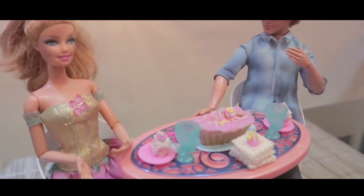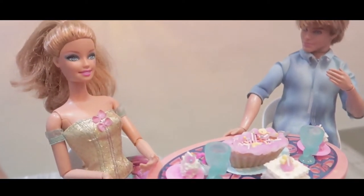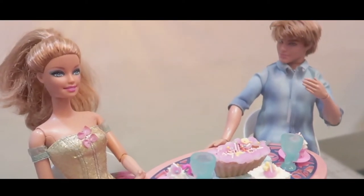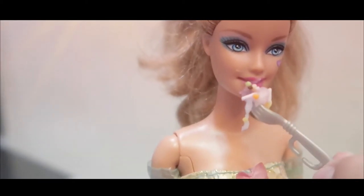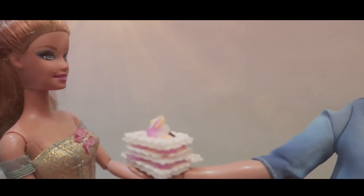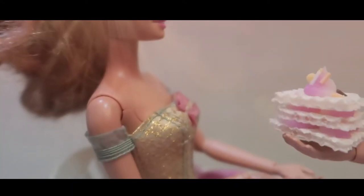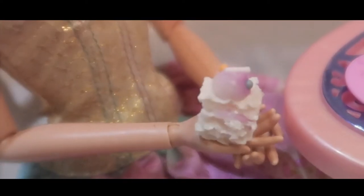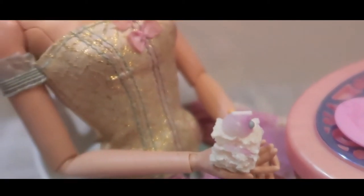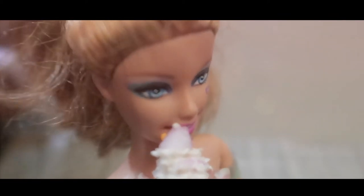Now Barbie, these are all the desserts that we have to taste. Okay Ken, but I think it's a little bit a lot. Can we have a takeout later? Whatever you want, Barbie. Thanks, Ken. This is so yummy. Barbie, since you like this dessert, might as well eat it. I think I'm quite full. Now give me it. Here you go, Barbie. Yum, yum. This tastes so yummy. Delicious.